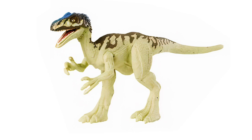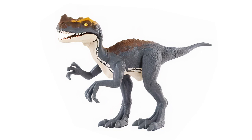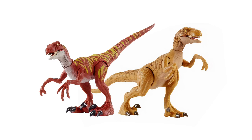Another new figure heading our way is the repainted Proceratosaurus — I think this is maybe the fourth version of this figure we've gotten. We've got a few Attack Pack versions as well as a battle damage version. So this looks to be another Attack Pack version. It's worth noting this paint coloration is very much like the Styracosaurus — Mattel sometimes reuses paint applications on different species — so this one really feels very close to Styracosaurus.